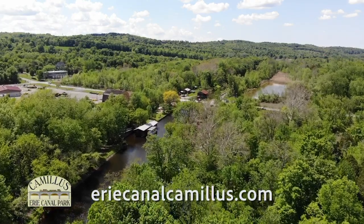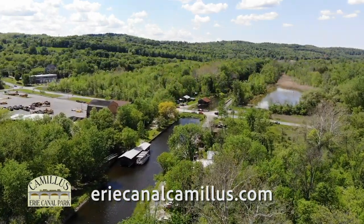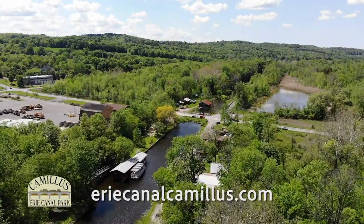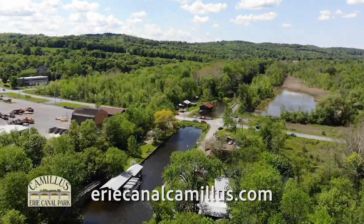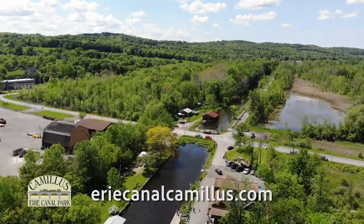To learn more about the park, go to eriecanalcamillus.com and also check out the YouTube videos that give more historical details. Better yet, plan your own visit for a day of history and recreation at the Liz and Dave Beebe Erie Canal Park in Camillus, New York.